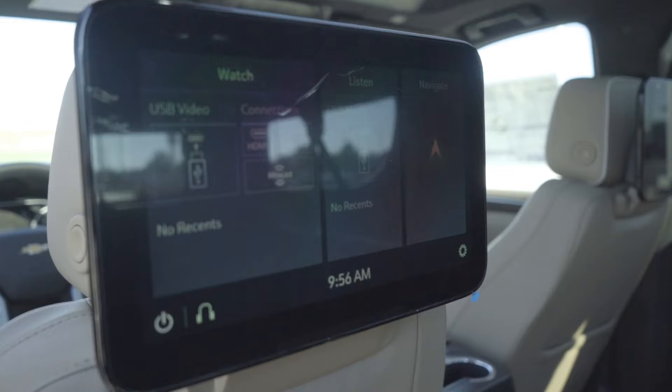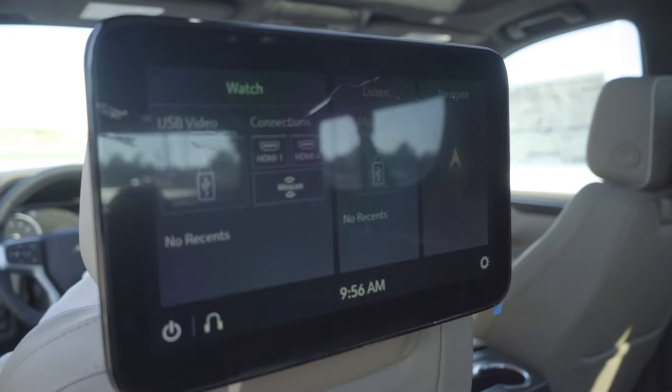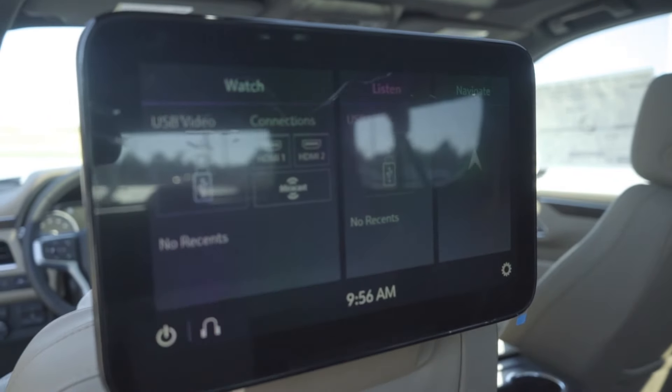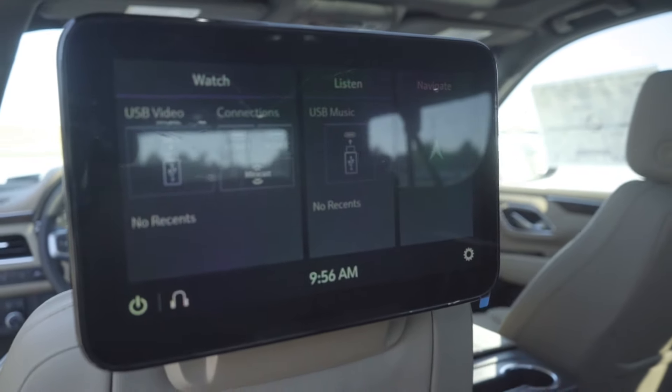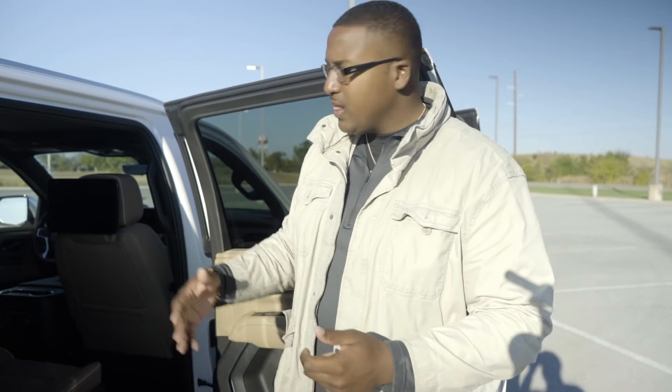You also have your infotainment system here on the inside. So if kids want to watch TV, play video games, things like that, all that stuff is already in there. They don't have to take their stuff from home. It also has built-in Wi-Fi. You can connect up to seven devices to it, so anybody that needs to connect while you're driving has more than enough space to do it.